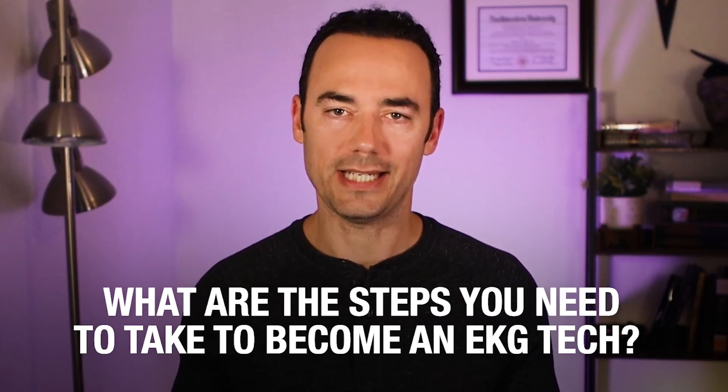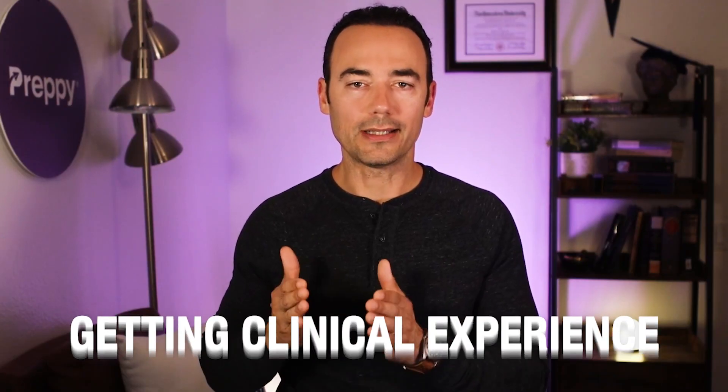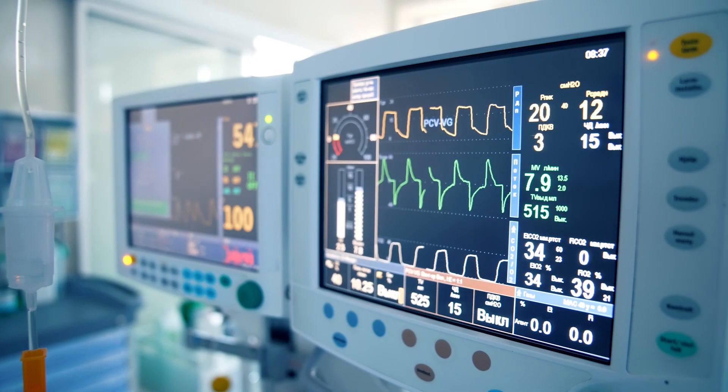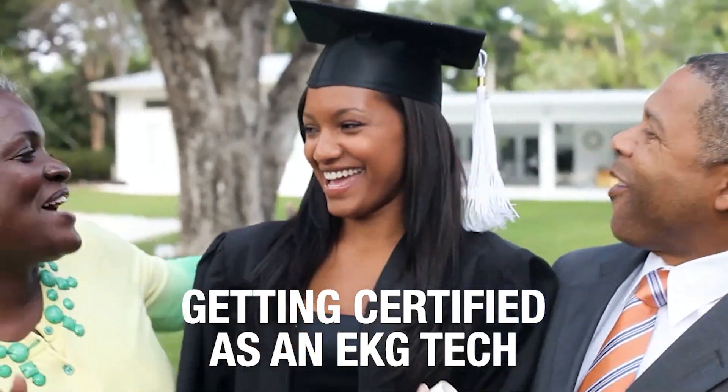So what are the steps you need to take to become an EKG tech? Essentially, there are three steps. Step number one: getting your training in EKG tech. Step number two: getting clinical experience and performing a minimum of 10 EKGs. And step number three: getting certified as an EKG tech. Your EKG tech training is hands down the most important step, but there are so many things that can go wrong with that. I'll break down how to choose the right training program in just a minute.